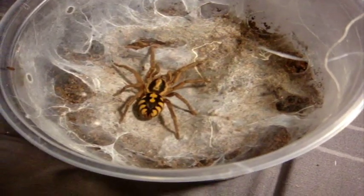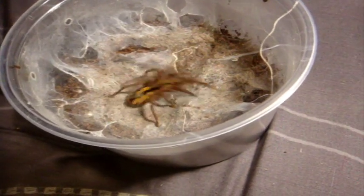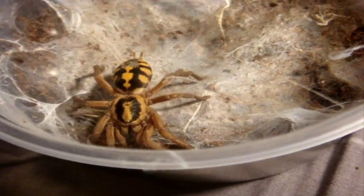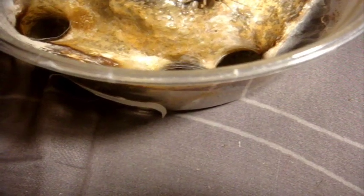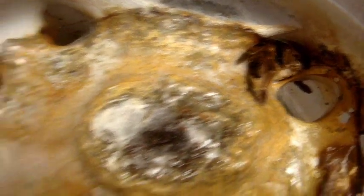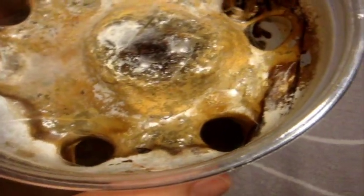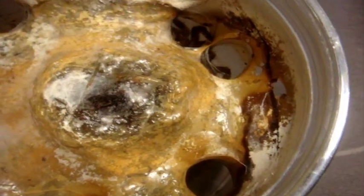Kena, my Hapalopus species Columbia large, the Pumpkin Patch — I can tell she's hungry. Beautiful spider, very skittish too. The Abbey, my Holothele ingens, Trinidad Olive. It has an elaborate system of many, many holes. As I told you in Mythbusters video 47, one of the best communal species by far. Superb, fantastic eater.